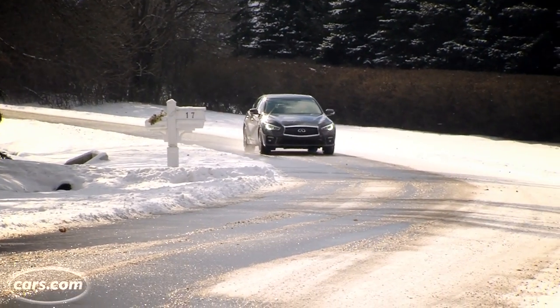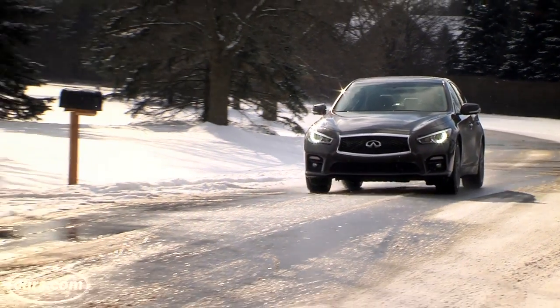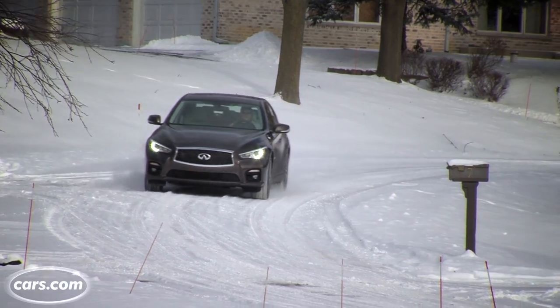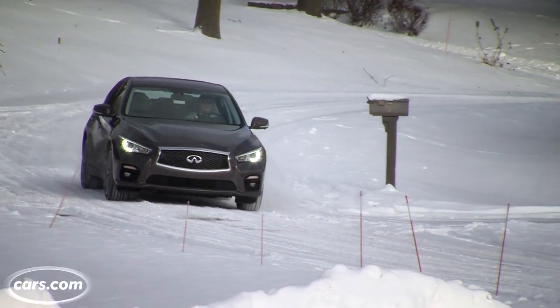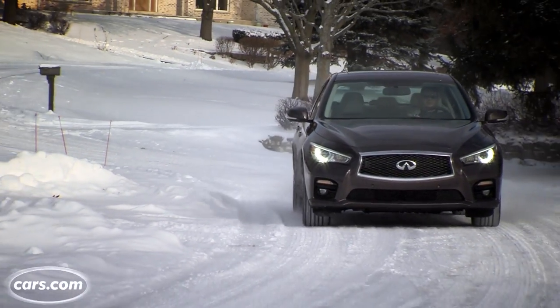The G's 3.7-liter V6 is back in the Q50. It's a potent engine with plenty of power from low to high revs, lots of power as soon as you step on the gas, even from a stop. Enthusiasts will miss that there was a six-speed manual transmission in the G, not yet in the Q50, although Infiniti says one will be available. There is a seven-speed automatic transmission for now — it hesitates a little on kickdown, a little clumsy finding the right gear, but generally a pretty good ally to performance.